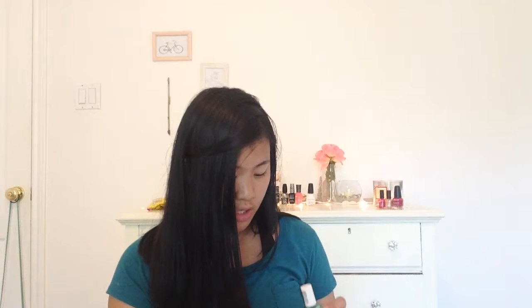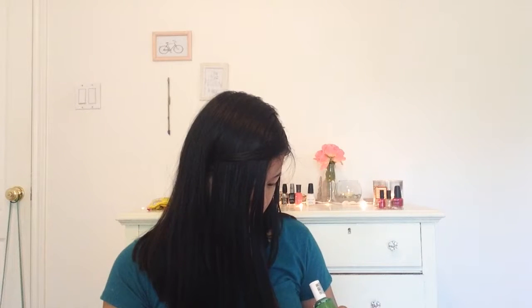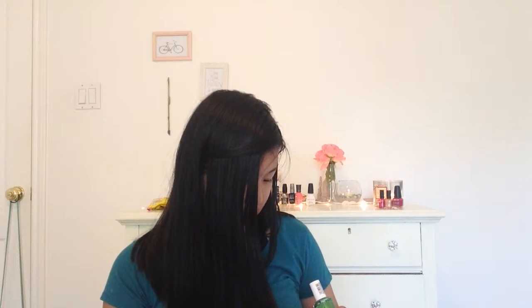I totally forgot about this one nail polish — the next one I have is called Mojito Madness. It's just a dark green, so I guess I have six colors by Essie. I miscounted that before. Anyway, so I have six Essies, and this is another one I totally forgot. I really like this one.